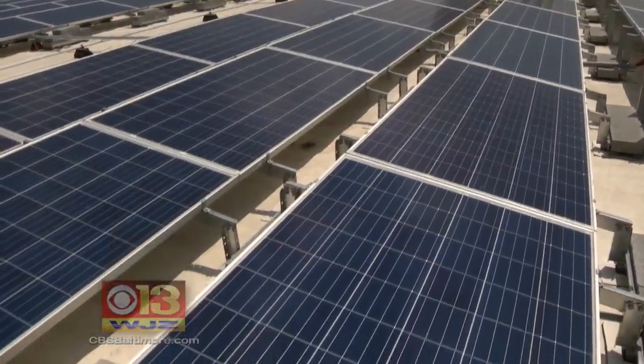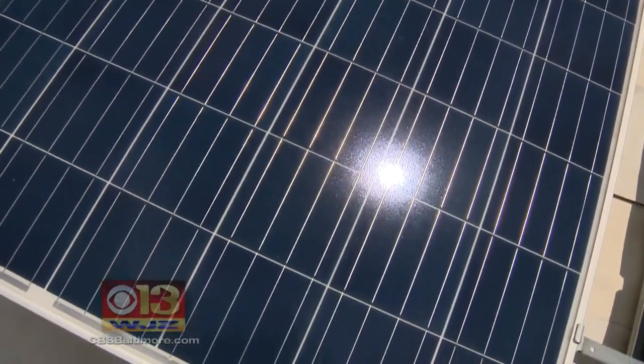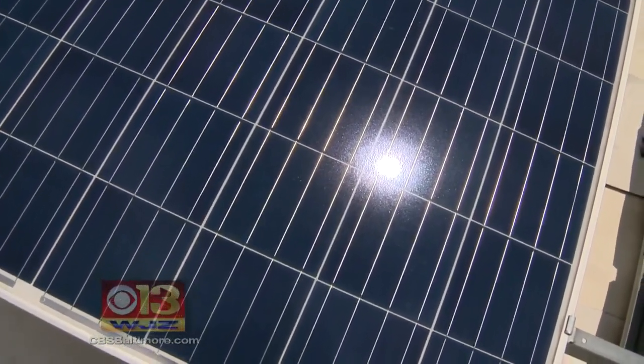And the sun is what Amazon is counting on for two reasons: to leave a smaller carbon footprint on the environment and smaller electric bills in the future. We are going to see some savings — we're expecting about a 30% savings in our overall energy bill, which is great because we can pass that savings right along to our customers.